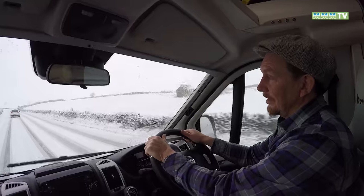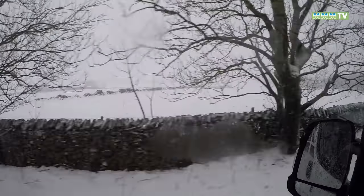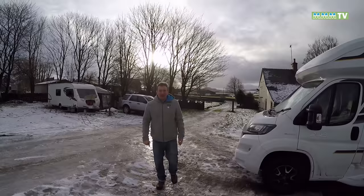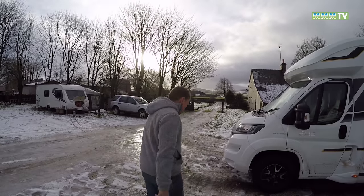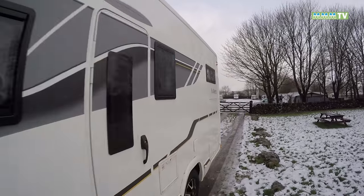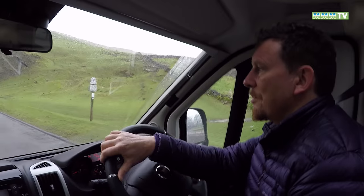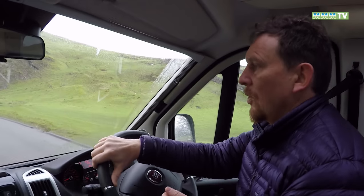Good morning from a very snowy and icy Peak District. We stayed here last night at the Waterloo Inn because we were afraid we wouldn't get out once we were in, so we had a lovely night in the pub. And now we're off to explore the rest of the Peak District — we're about to go over Winnats Pass.